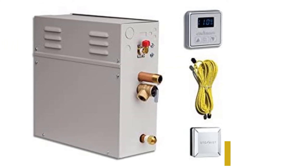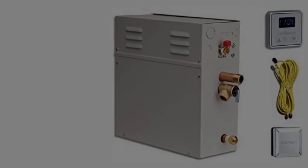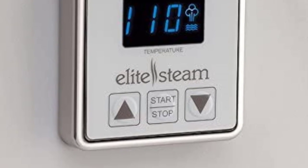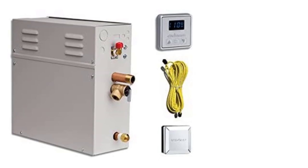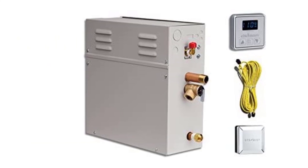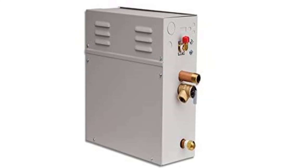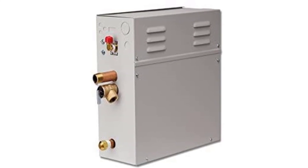With a 1-year labor warranty and a 10-year parts warranty, it is an excellent option if you are concerned about your generator needing part maintenance in the years to come. Features include a stainless steel tank, which prevents rust or decay, as well as a user-friendly programmable temperature control panel, so you can cater to your specific needs with each and every use.